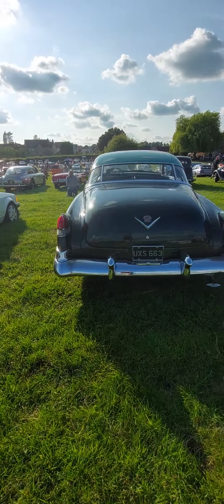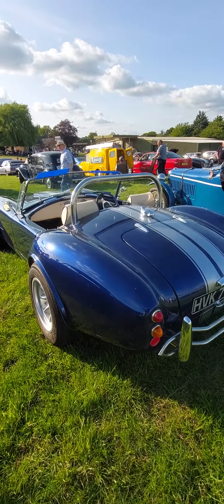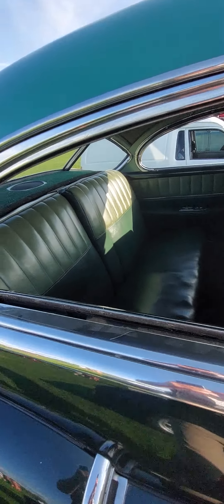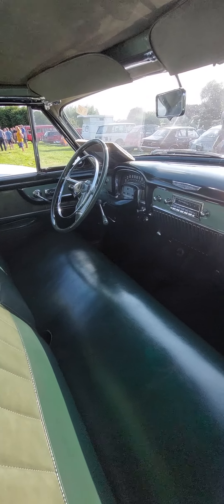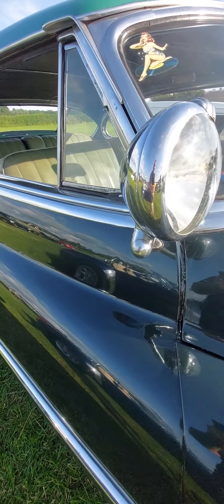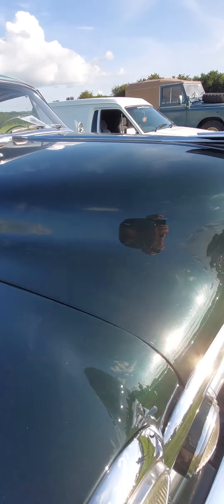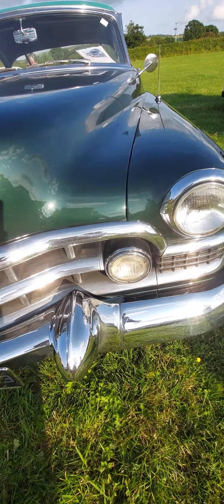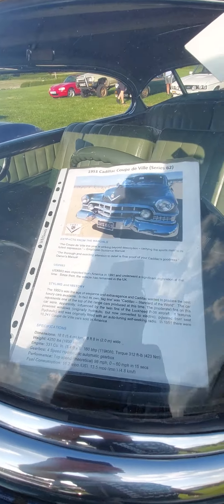Oh and there's a Morris Marina 1.8 — we'll quickly pass that one. From the Chevys there's a very nice Vauxhall. Massey Ferguson. Series 1 Land Rover — Series 2A by the looks of it. Escort Estate. And a lovely Caddy — what a fin on this! I love that. It's a Coupe de Ville. Awesome, awesome car.